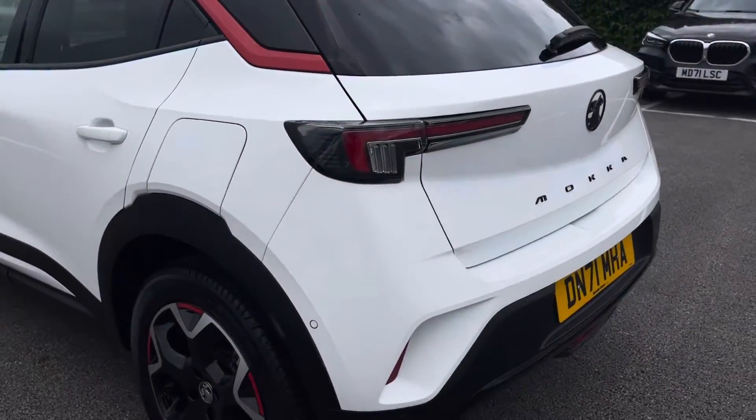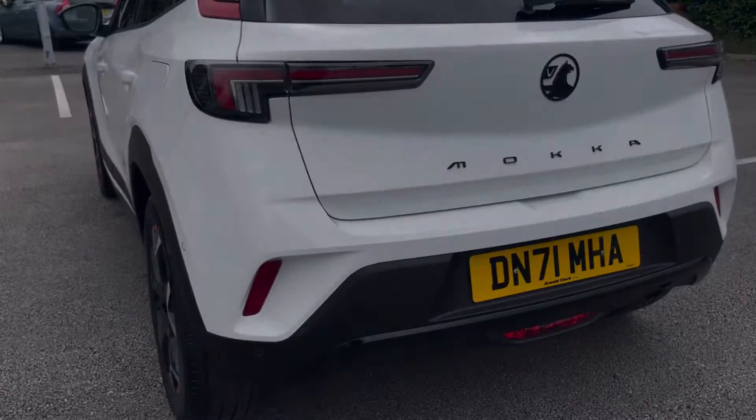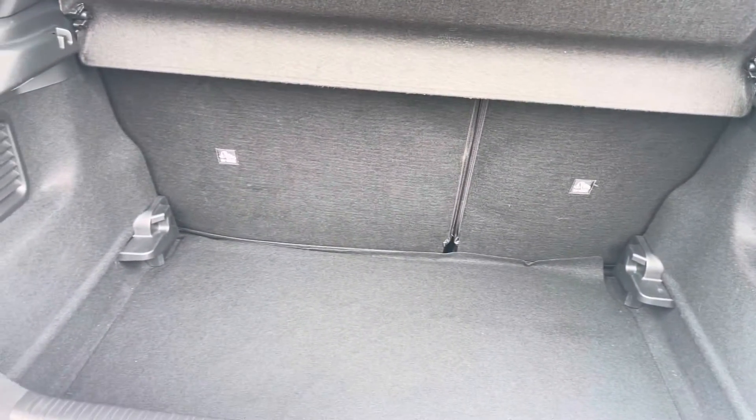This vehicle does feature front and rear parking sensors and a rear view camera, making it easy to squeeze into any tighter parking spaces. Moving into the boot now, as you can see the boot provides a great amount of storage space with the option of folding the rear seats for any larger items if you wish to do so.